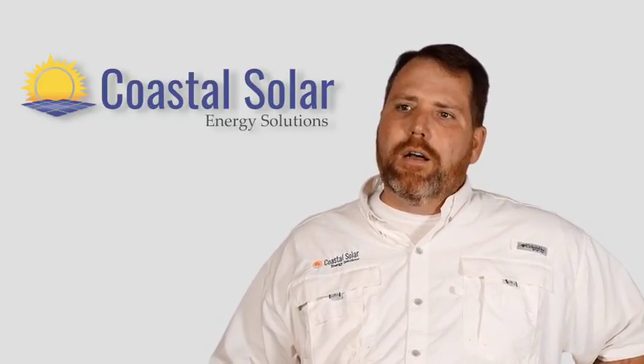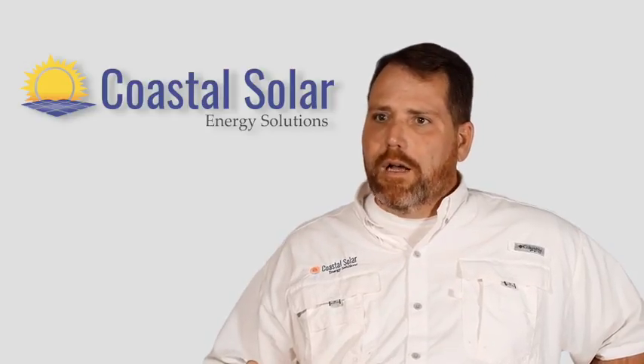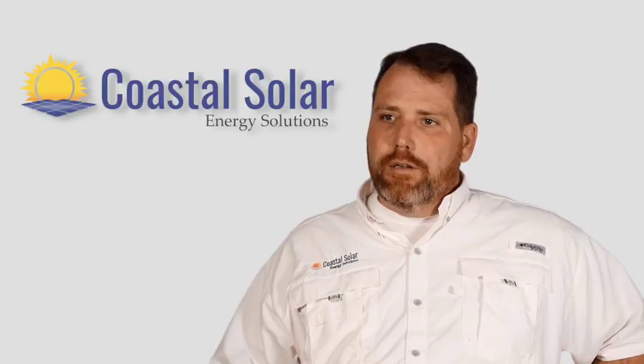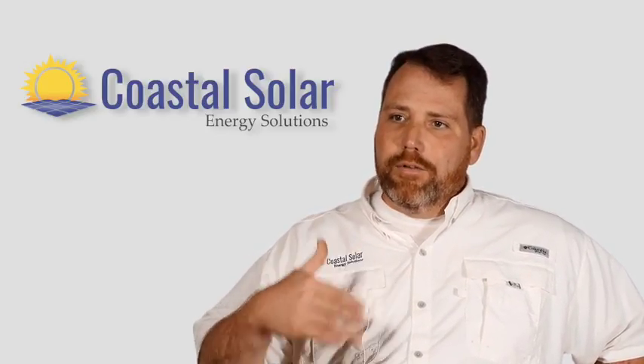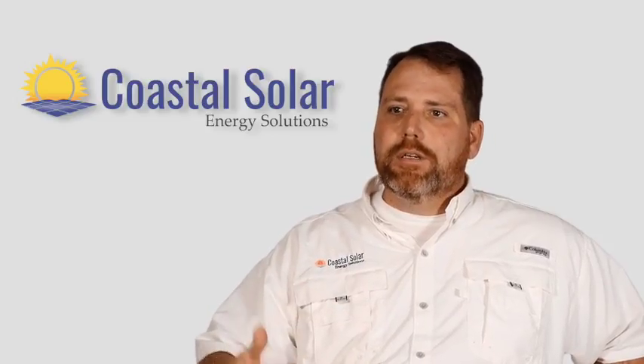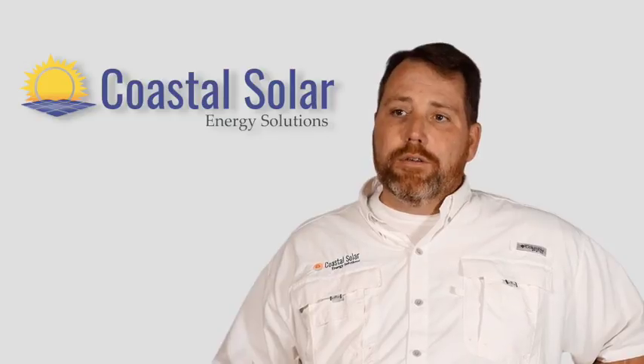Another great incentive is the South Carolina tax credit. You get $35,000, spread out over 10 years, so you don't take it all at once. We apply $3,500 a year for 10 years in the financial perspectives that we share with our customers.